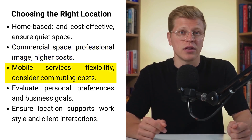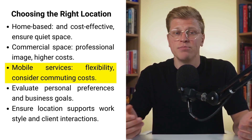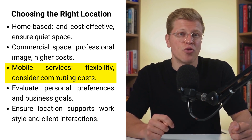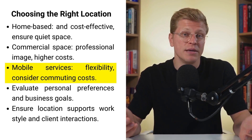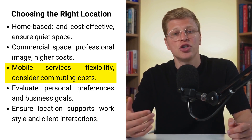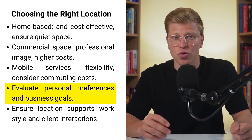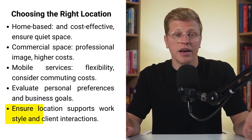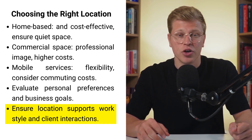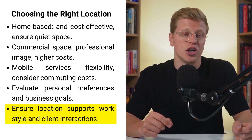Mobile services, where you travel to clients' homes or offices, offer flexibility and convenience. This model can be cost-effective, but consider additional expenses like commuting and maintaining a portable massage table. Many new massage therapists start with mobile services to keep overhead low and gradually transition to commercial space as their business grows. Evaluate your personal preferences and business goals when deciding on the best location.